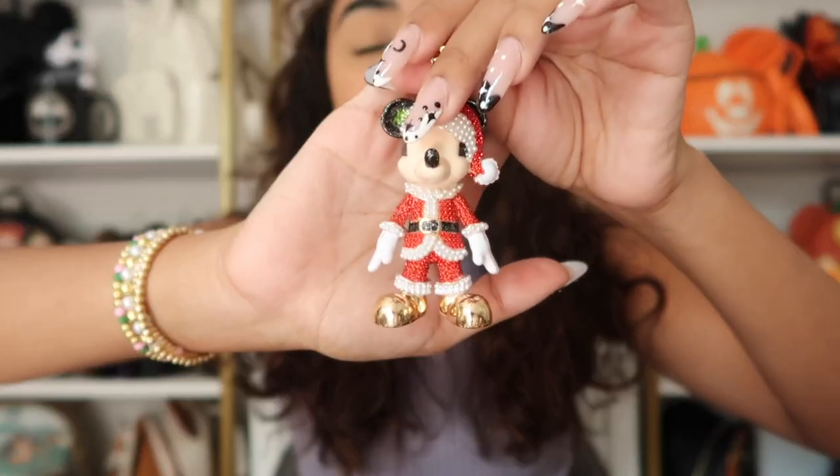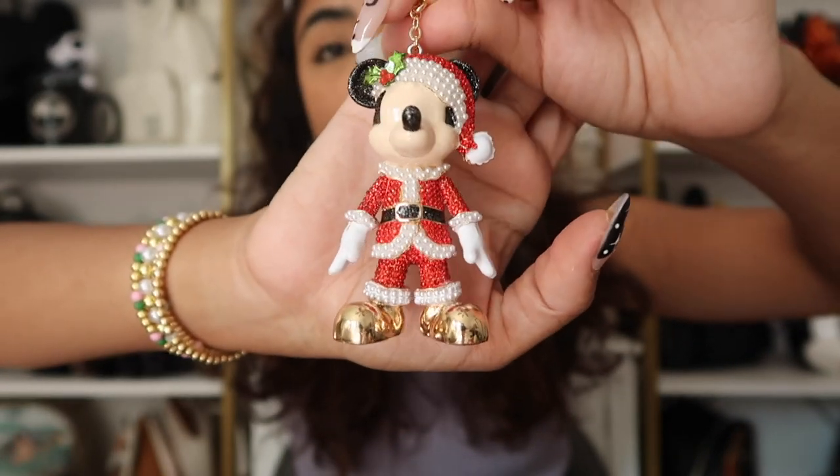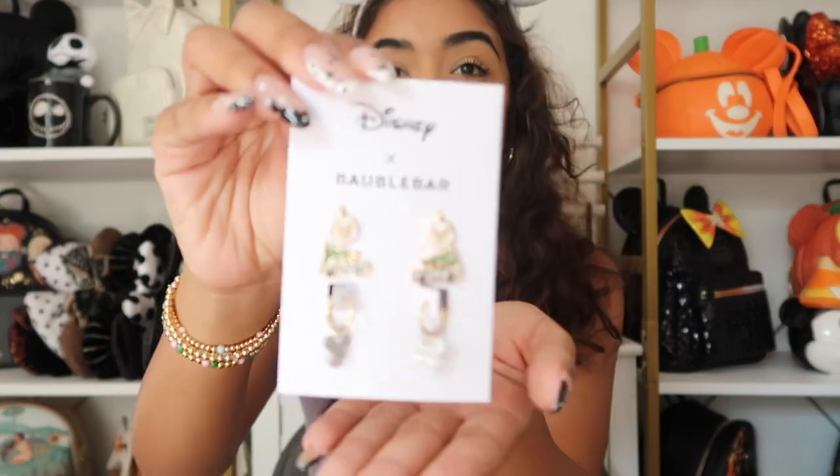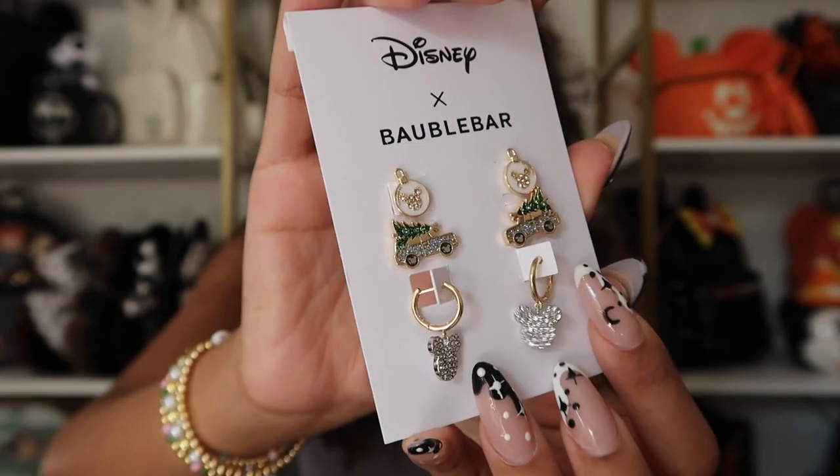The last two items I did not purchase — they were sent to me from Bubble Bar. I know it's not even Halloween yet but for some reason I feel like Halloween is already over, maybe because I went to Disneyland during Halloween time. Anyway, what I'm about to show you is Christmas merch — get excited! We have this Santa Mickey keychain — I'm obsessed. And then there are these Christmas earrings — look at how cute they are! They're going to be so perfect for my Christmas trip.